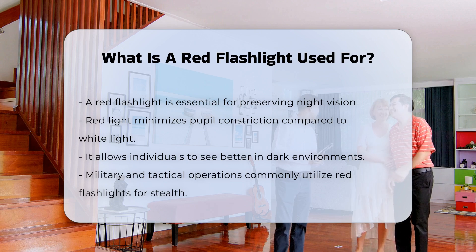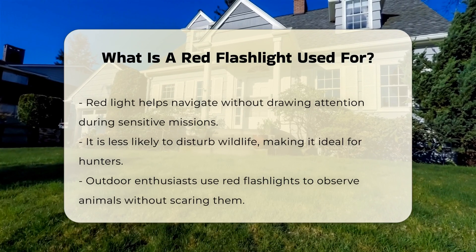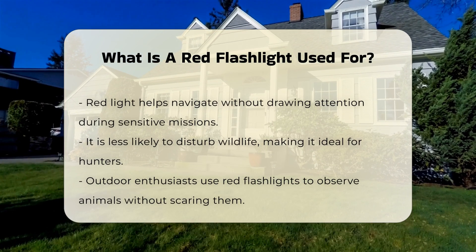In military and tactical applications, red flashlights are favored. They help in navigating without attracting attention, which can be essential during operations where stealth is a priority.